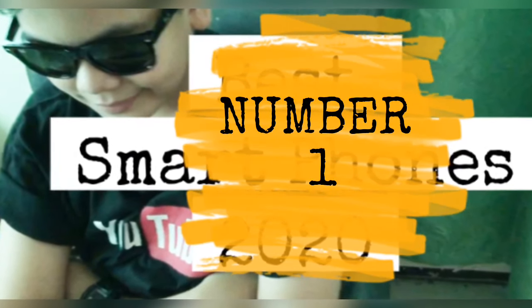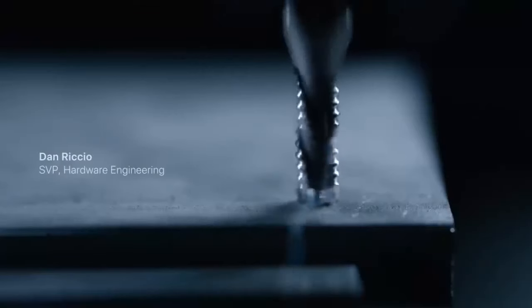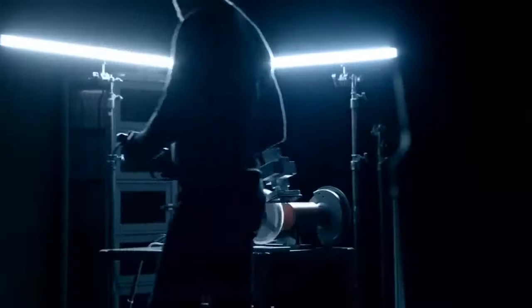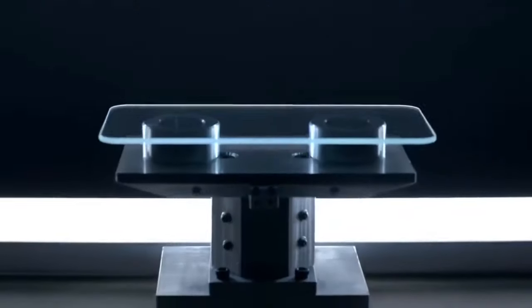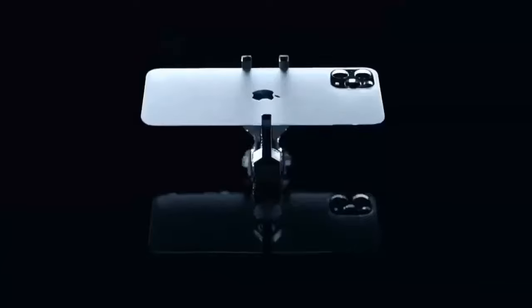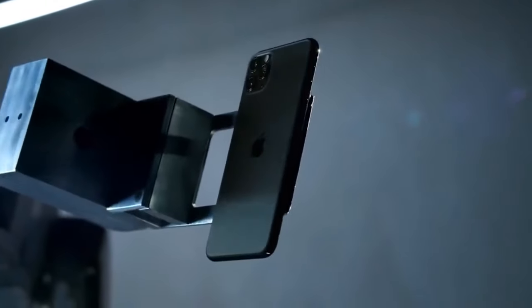Introducing the iPhone 11 Pro — number one on our list for the best smartphones of 2020. With its 6.1-inch 828 x 1792 pixel display, 12-megapixel camera with 2160p recording, running on 4GB RAM with the Apple A13 Bionic chip and a liquid-touch screen display.